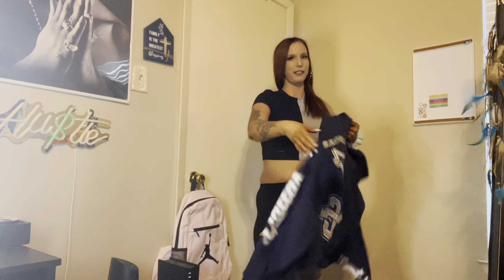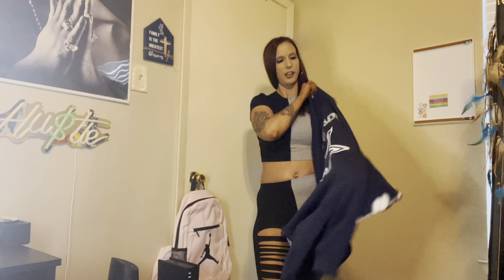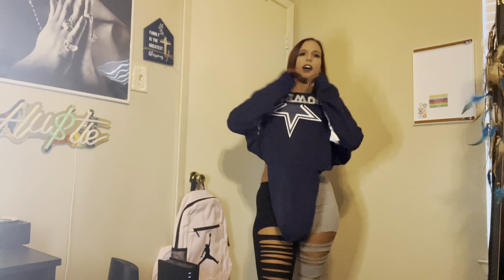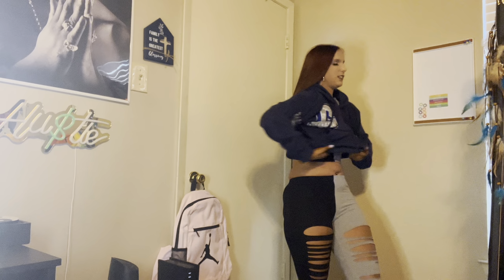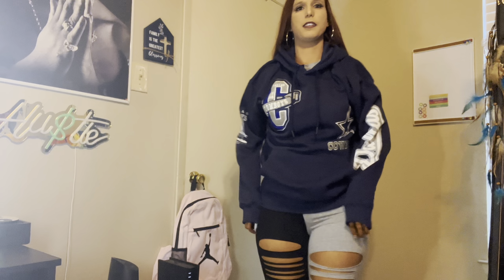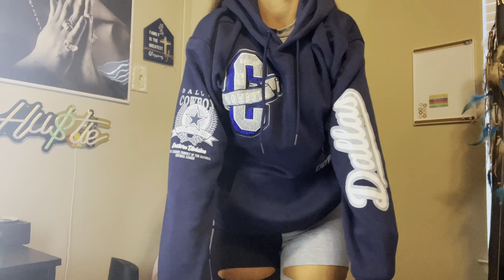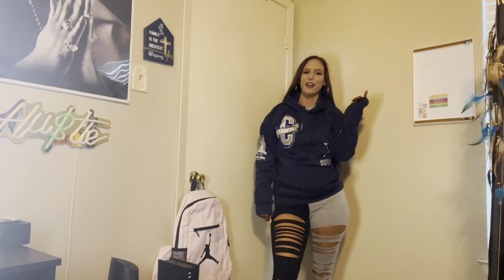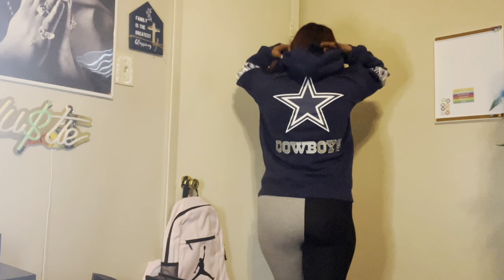I'll put it on to show you what it looks like. It was in the men's section — when I order from the men's section I get a size small for hoodies and it fits me perfectly. So I put it on and this is what it looks like on me. A small in men's fits me good. I really like it — I could care less if you don't like the Cowboys, that's my team regardless.